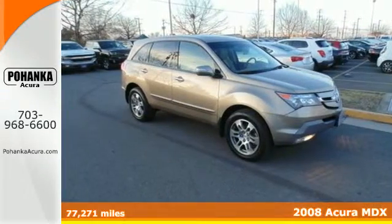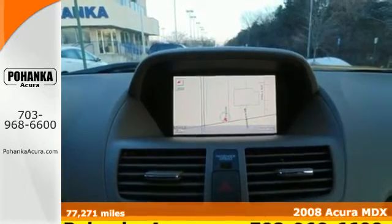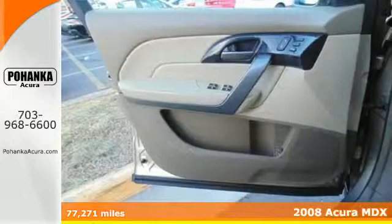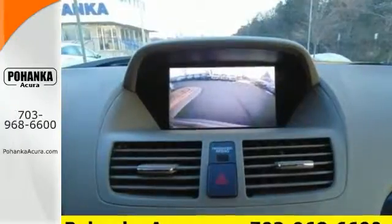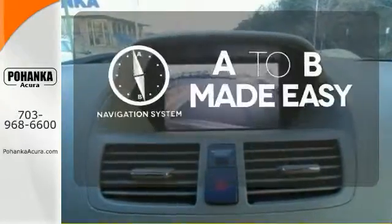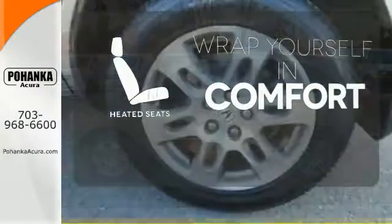Here's a 2008 Acura MDX. It comes loaded with standard features including satellite radio, leather seats, one-touch power sunroof, a rear liftgate door and automatic climate control. Never feel lost again with the navigation system. Ward off the chills with heated seats.